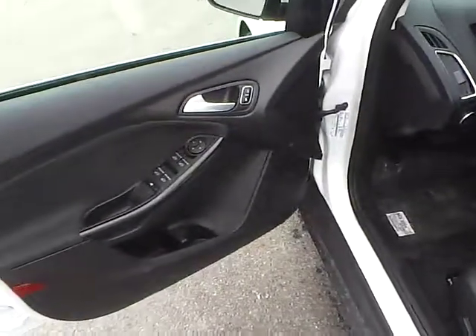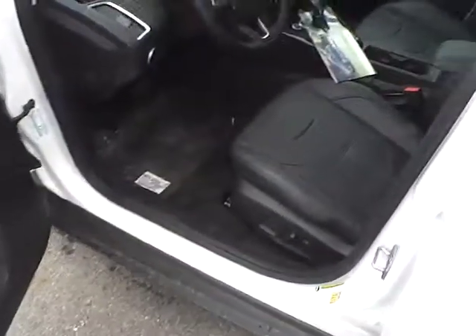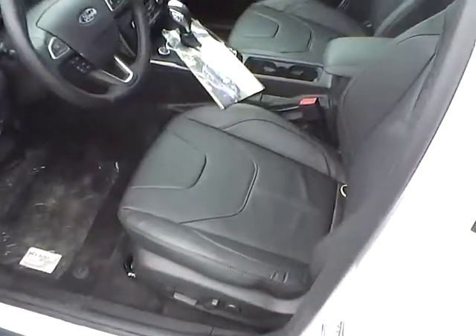Features include smart entry, power locks and windows, power heated mirrors, power driver seat, a nice leather interior, and a power moonroof.